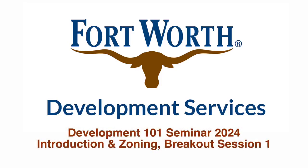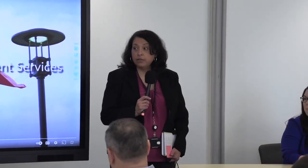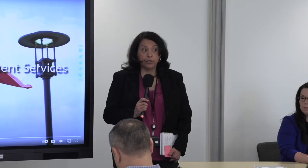All right, welcome, you guys. Thank you so much for joining us today. We're going to go ahead and kick off with our video and then you'll hear from our Director, DJ Harrell.